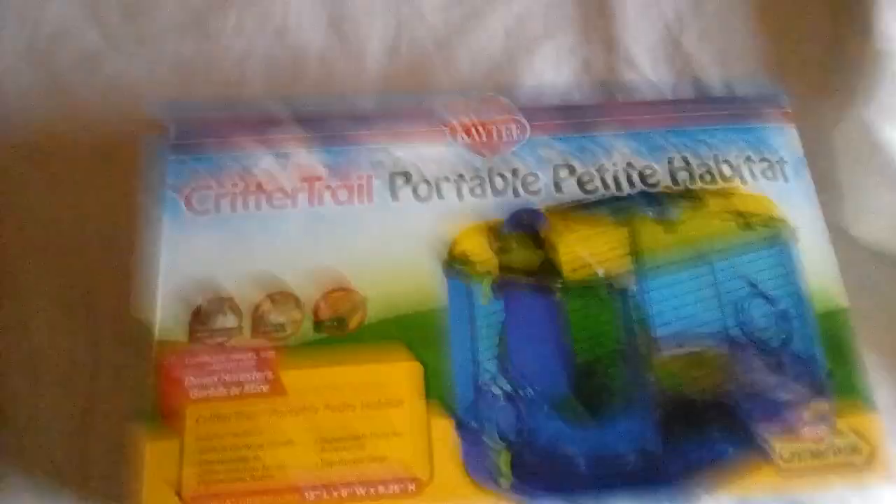This is actually for Drawing with Nikki, also known as Nicole. Just doing a little package review of this. It's perfect for hamsters, dwarf hamsters, gerbils, and mice — it's a really adorable set.